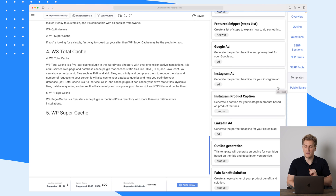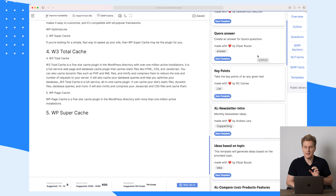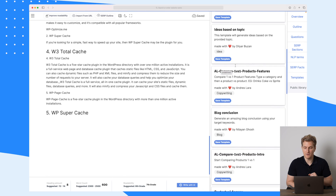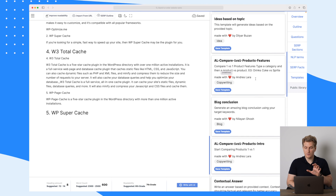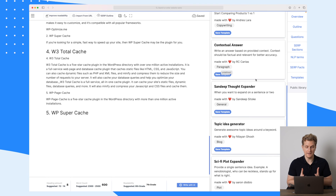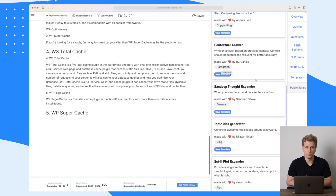They also have a public library, which contains templates made by users within AI SEO. You can see things like newsletter intro ideas based on a topic, and compare one vs. one products and features. These are templates you can use if you don't really know how to build up your article. This not only makes it unique but also helps you build a better article that will hopefully rank better on Google.